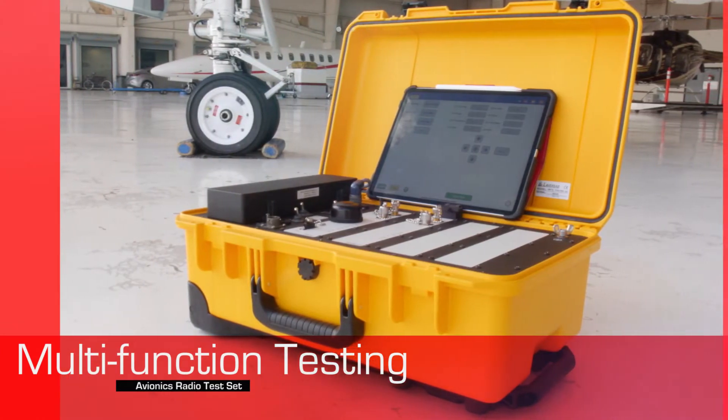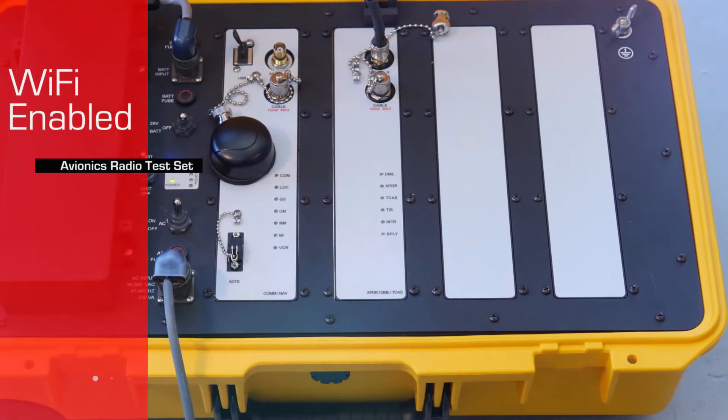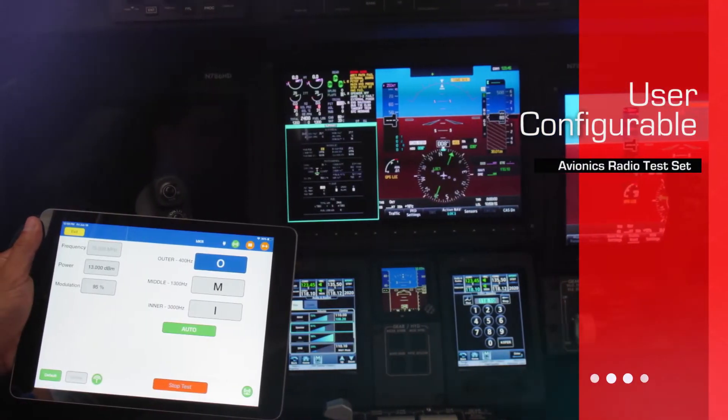The ART 7000 is a portable multi-function Wi-Fi enabled RF tester designed to cover all current radio test requirements and simplify aircraft testing. The system is user configurable and easily expandable to meet future radio testing needs.